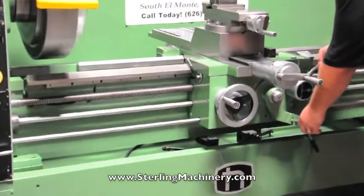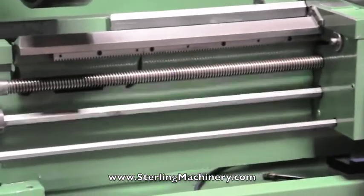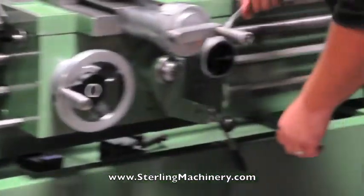The machine is engaged the same as the half nut, and here we go.